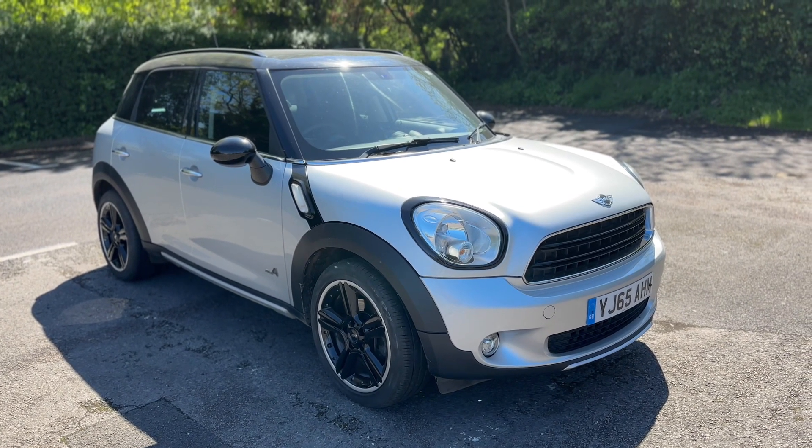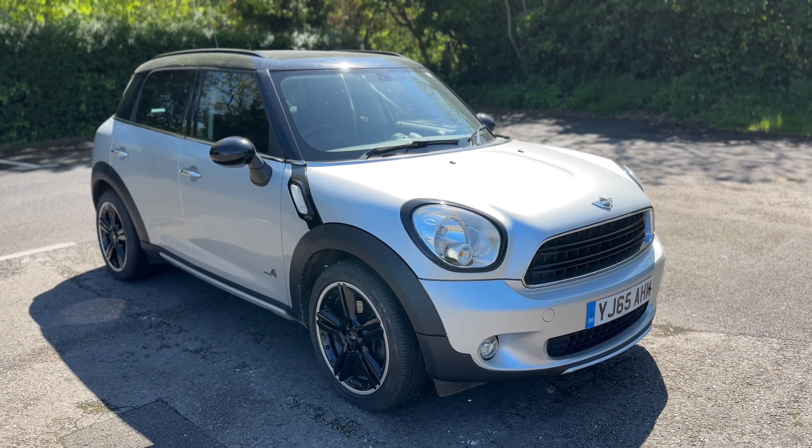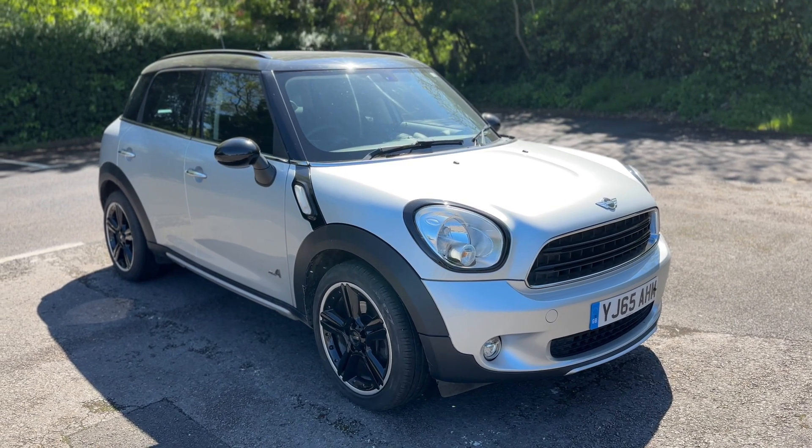That's everything — thank you for taking the time to watch this video. If you'd like to come and see the car for yourself and have a test drive, please feel free to give us a call here at Glenborns. We'd love to hear from you soon.